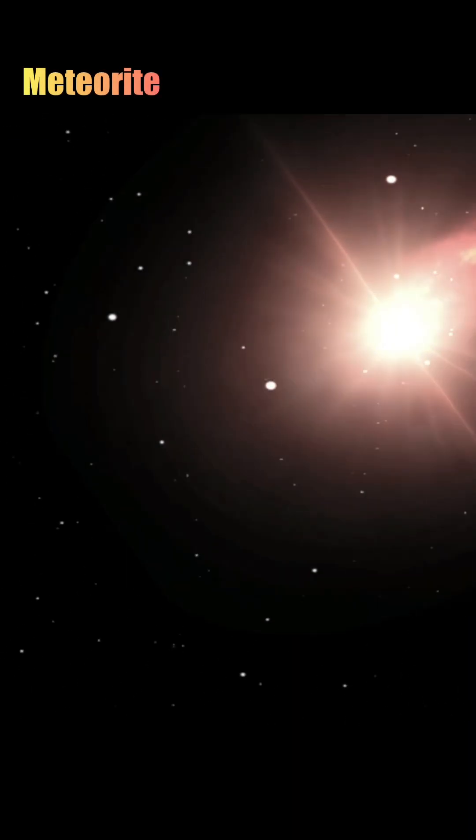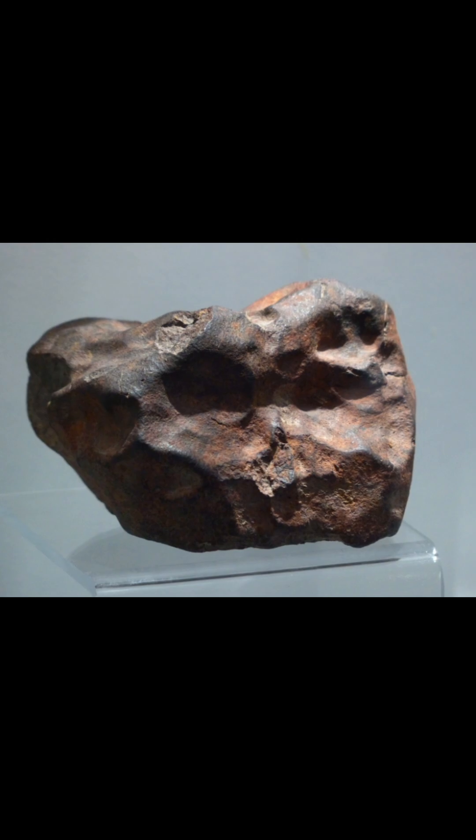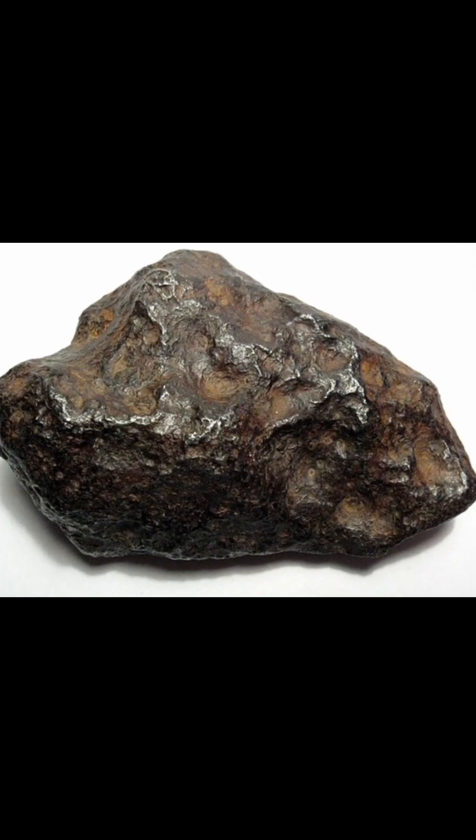A meteorite is a part of a meteor that survives the journey through the atmosphere and lands on Earth. Meteorites are made up of rock, metal, or a combination of both. In simple words, any space rock that you can physically touch on Earth is called a meteorite.